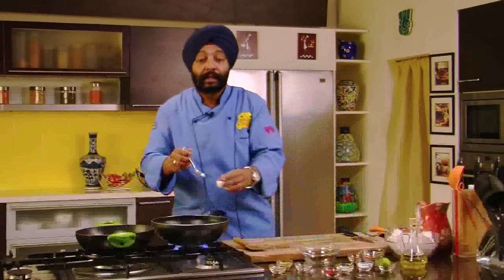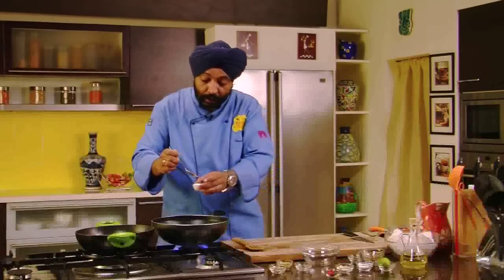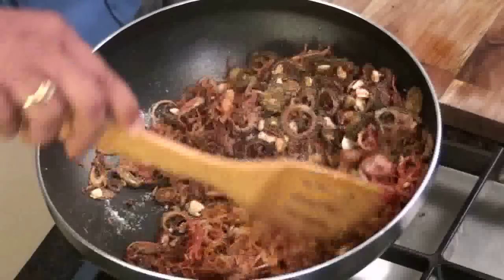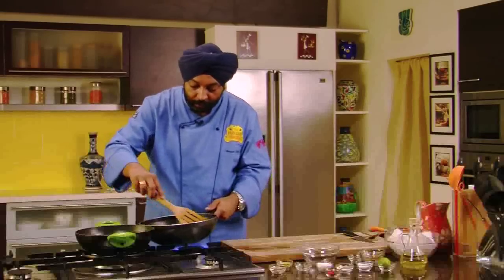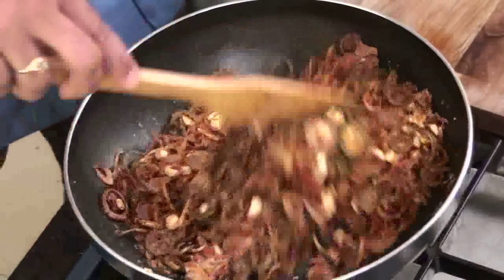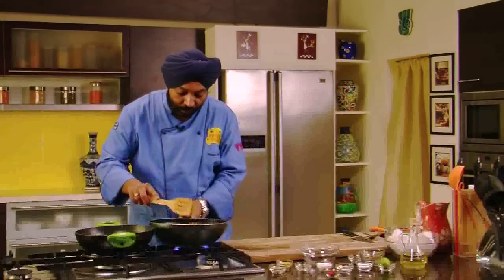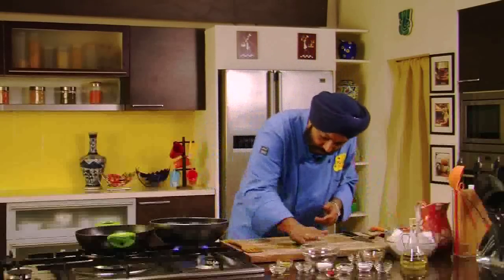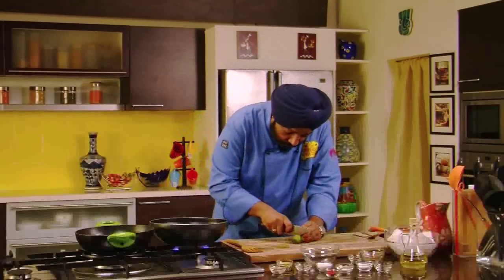Salt to taste — that's very important, namak shamak the way I do it — and a little sugar just to get that tang. Then citric acid crystals — just a pinch, not too much, just to get that little tang. Mix it all up well. All the dry spices get coated with the onions and the bitter gourd. Quick dish, all ready. Lastly, the juice of one lime.